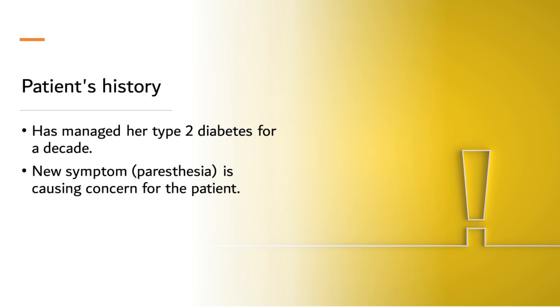The long-term nature of her diabetes management signifies the chronic nature of the disease, requiring diligent care and monitoring over an extended period. However, a recent change in her clinical picture has led her to consult us. Over the past month, she has been experiencing numbness and a tingling sensation in her feet, a phenomenon known as paresthesia. Paresthesia, especially in patients with long-standing diabetes, is not to be taken lightly. Any change or development in a patient's symptomatology, particularly in the setting of chronic conditions like diabetes, can be indicative of complications and thus warrants further investigation.